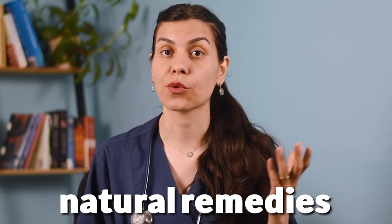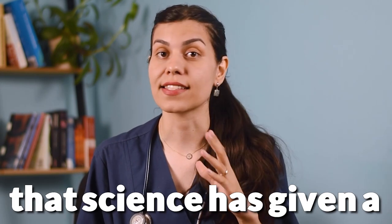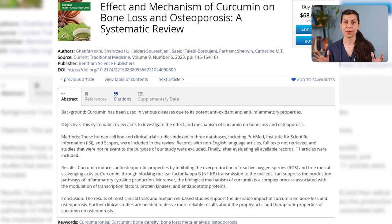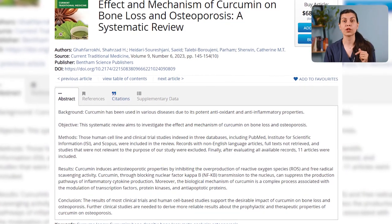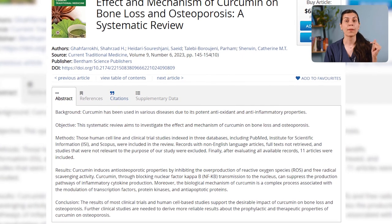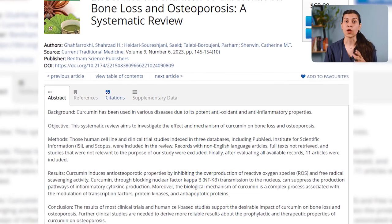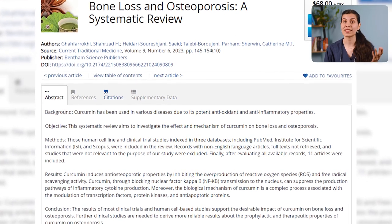Now let's look at some natural remedies that science has given a thumbs up to. First off, let's talk about curcumin — it is the thing that gives turmeric its yellow color. A recent systematic review, which was the result of 11 articles about curcumin and osteoporosis, reported that curcumin can help preventing osteoporosis and bone loss. You can get curcumin by adding turmeric to your daily dishes or take its supplements, which are added to our description.